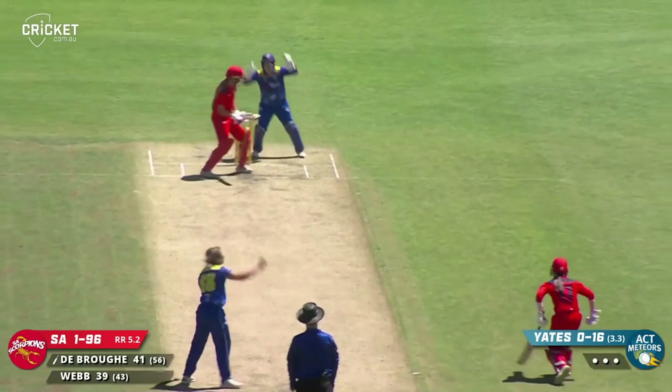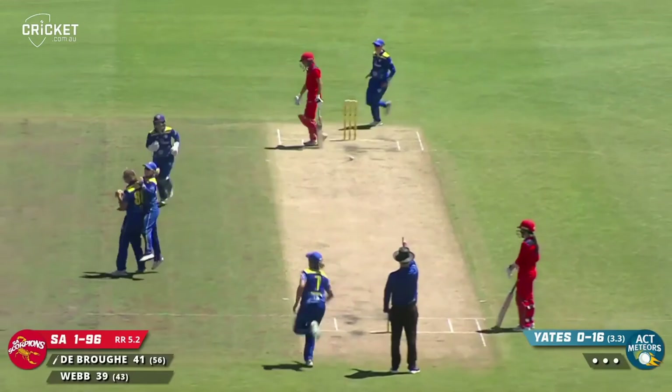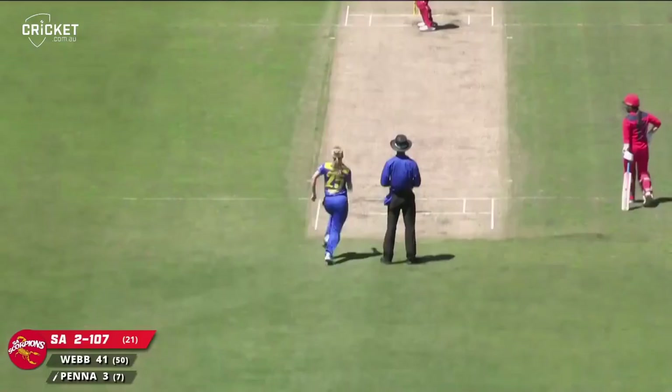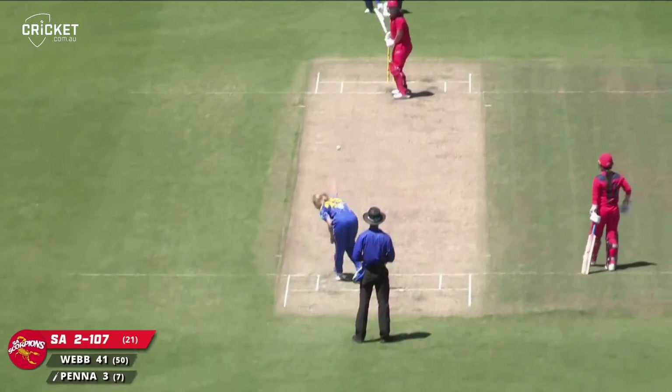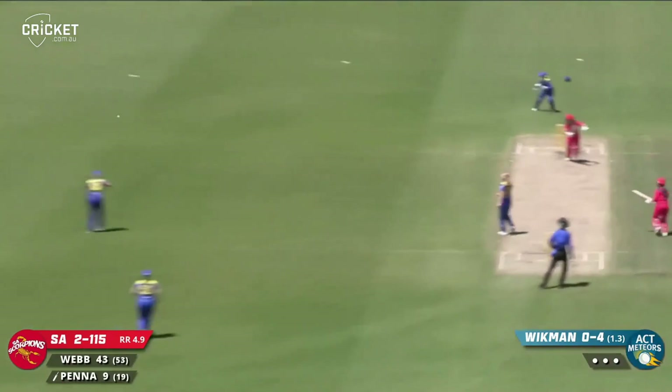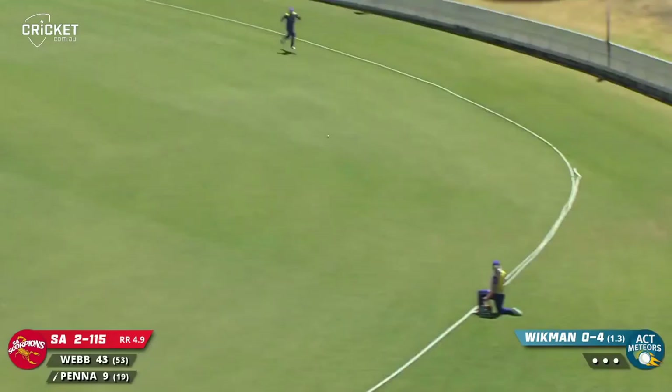Yates bowls — there's a shout for LBW and the breakthrough has happened. DeBrow's gone. Wickman's first ball, cut away nicely — now backward of point — it's a long chase out there and they won't be reeled in. She's back and cutting away, and she gets it through the gap. That's where you can't bowl when you have that field, and they cash in easily.